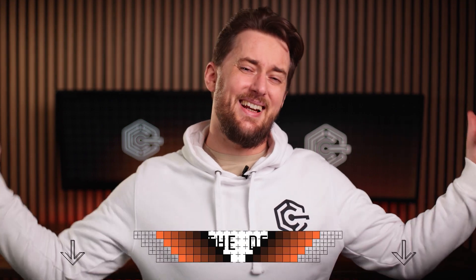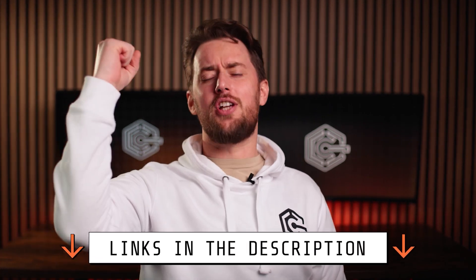So why not subscribe? Super simple, right? If you're ready to unlock your exclusive Hostinger Horizons promo code, click the link in the description, apply your discount, and conquer the world one app at a time. See you next time.